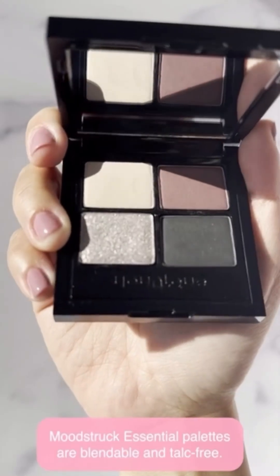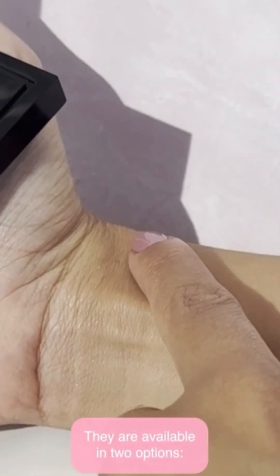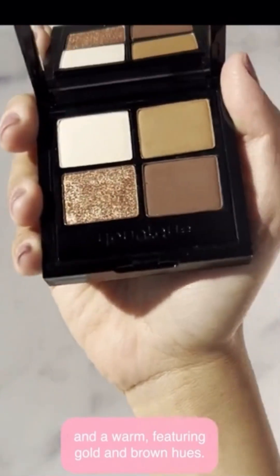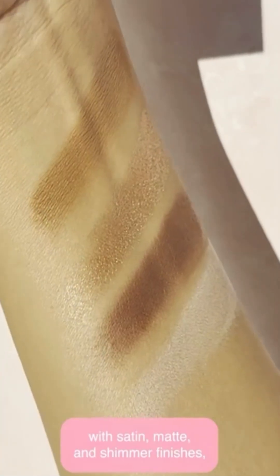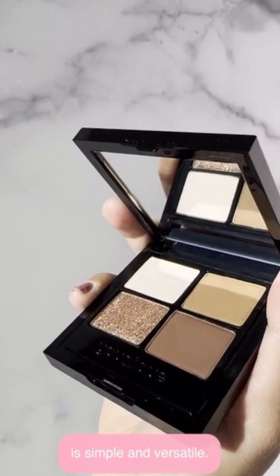Moodstruck Essential Palettes are blendable and talc-free. They are available in two options: cool, featuring purple and black hues, and warm, featuring gold and brown hues. Both palettes have four colors with satin, matte, and shimmer finishes, and are named in such a way that creating gorgeous eye looks is simple and versatile.